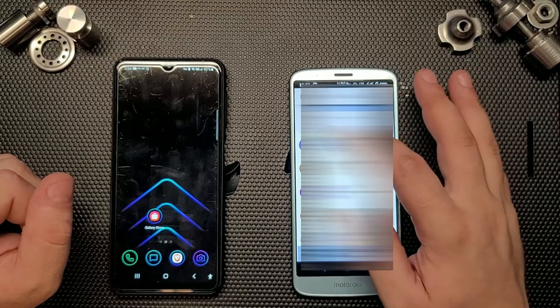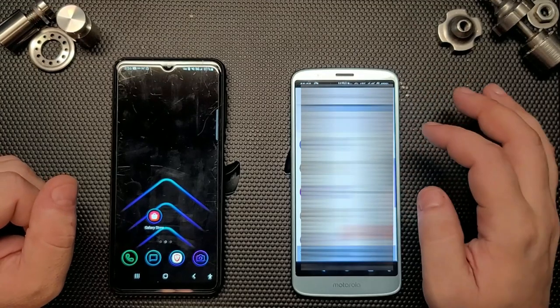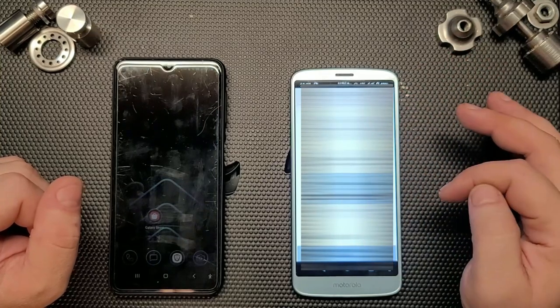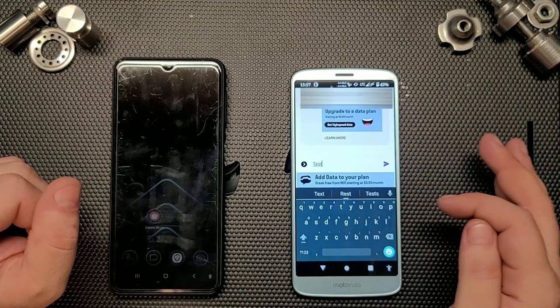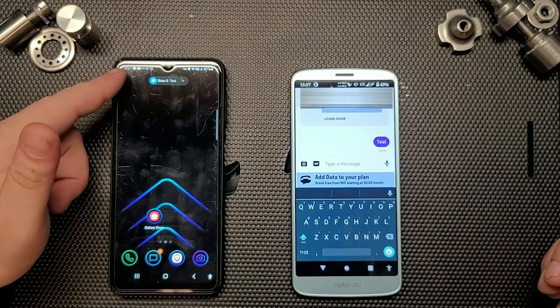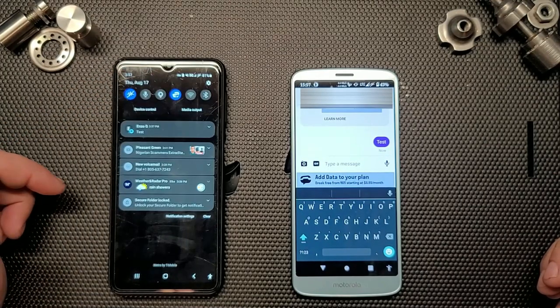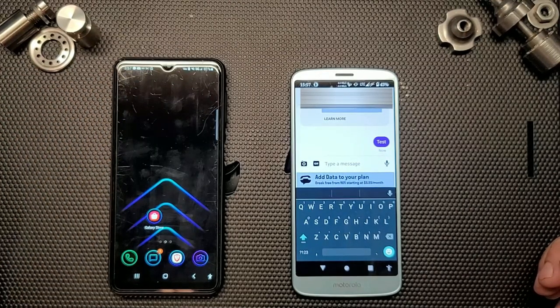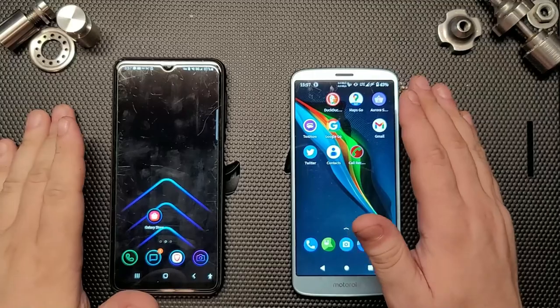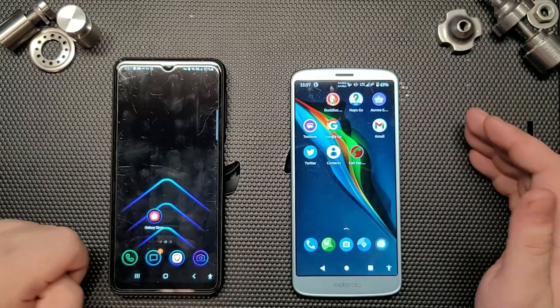Let me send a quick test text to show it can text too. I go to the messages, type 'test,' and send. You can see right there — the message just came in on my other phone. That's all I needed to confirm: it texts and calls.